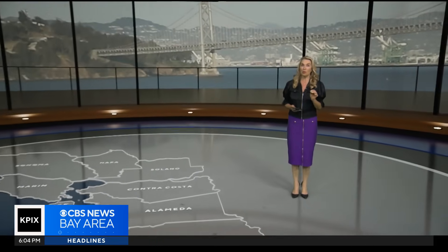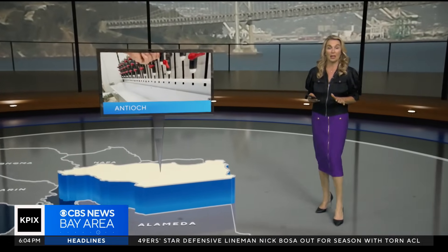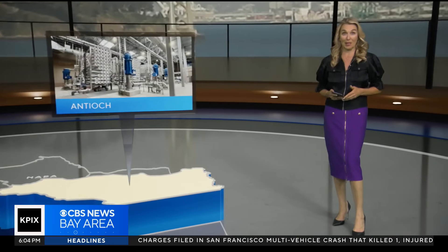It is the first day of fall, and with the rainy season yet to come, water managers are wondering if this will be a wet or dry year. There's really no way to predict it, but the city of Antioch is resting easy. They've just employed a new technology that promises a secure water future, and it's all thanks to the city's past. John Ramis explains.